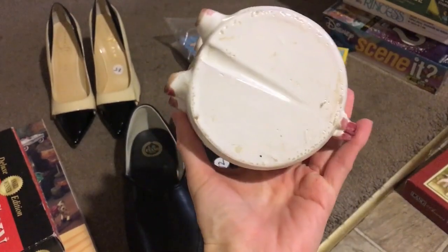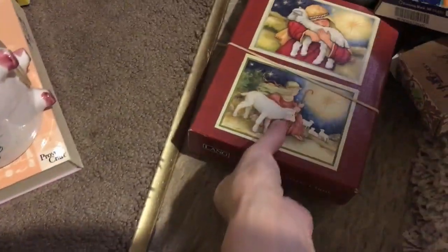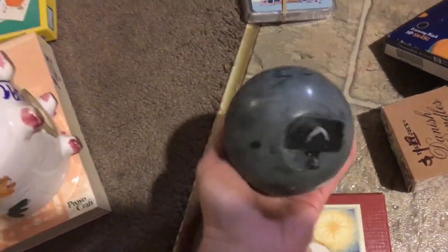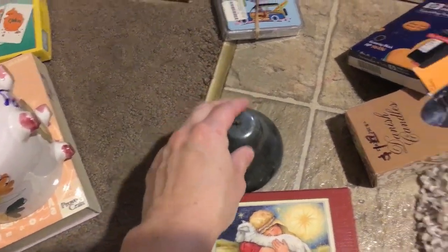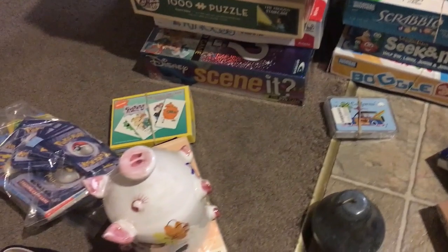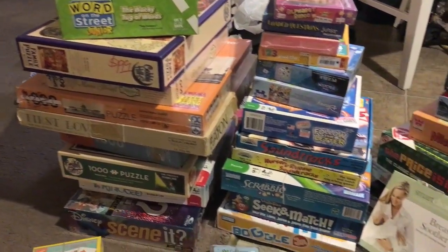The piggy bank is made in Italy, which is really interesting. We'll see how that goes. I'll probably keep this pear item for myself — I am a pear lover. It's heavy, probably a paperweight. Some candles, and a whole bunch of games and puzzles for Amazon.